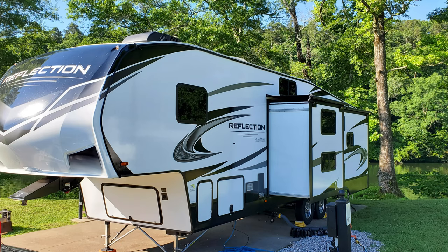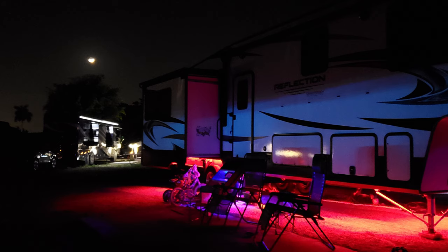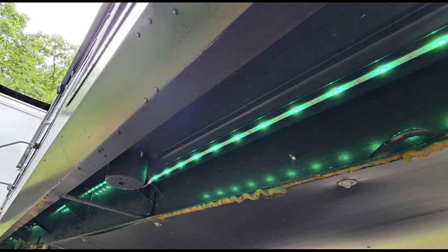The time has come for us to sell our 2021 Reflection 31MB, and that's what this video is about. I wanted to go over some of the things I liked about this unit and some of the upgrades I've done. We listed it last night and we're getting so much attention I'm afraid it's going to be sold before I can get all these videos together. So I'm going to turn you around, point, and talk about some of the things we've done and liked about this unit.